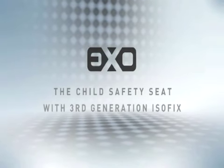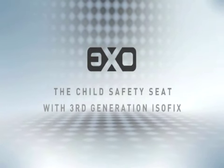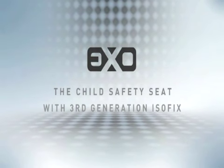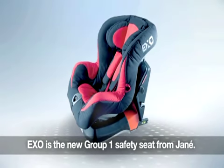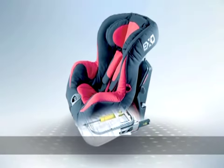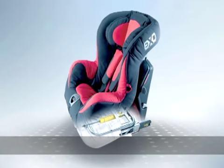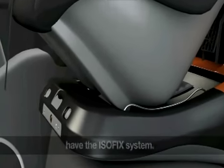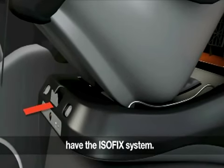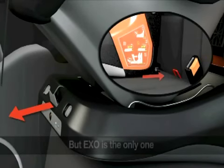EXO from Hanay — the first child safety seat with third generation ISOFIX. EXO is the new Group 1 safety seat from Hanay, featuring the latest safety technology. Most safety seats now use the ISOFIX system, which allows the seat to be fastened to the chassis of the vehicle.